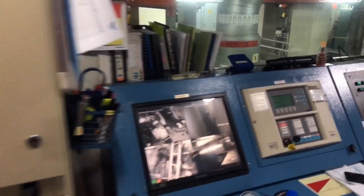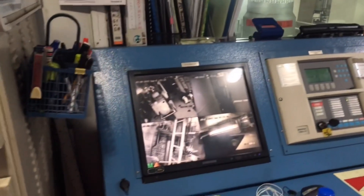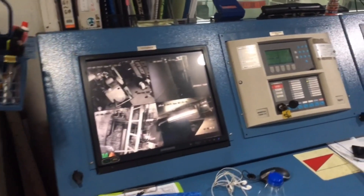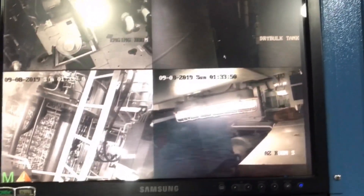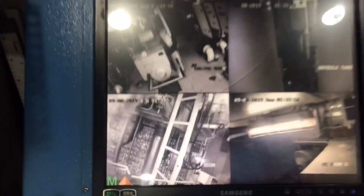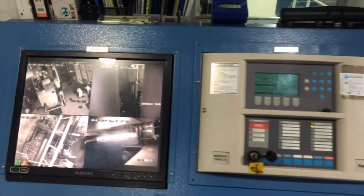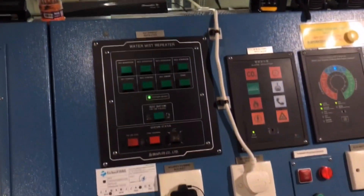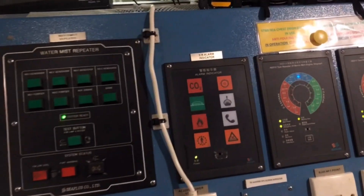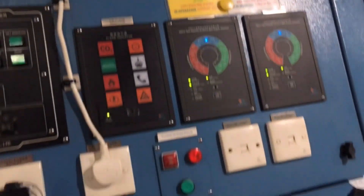This is CCTV for the engine room — we monitor our engine room machinery from here. This covers the engine room, dry bulk room, azimuth room, and bowthruster room. We also have a fire panel, as found on every ship, and a water mast repeater and engine telegraphs and engine room alarms.